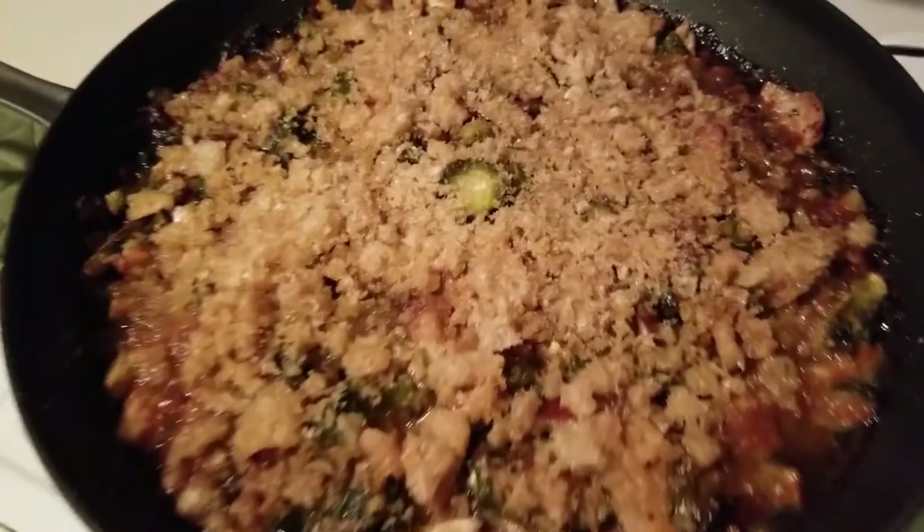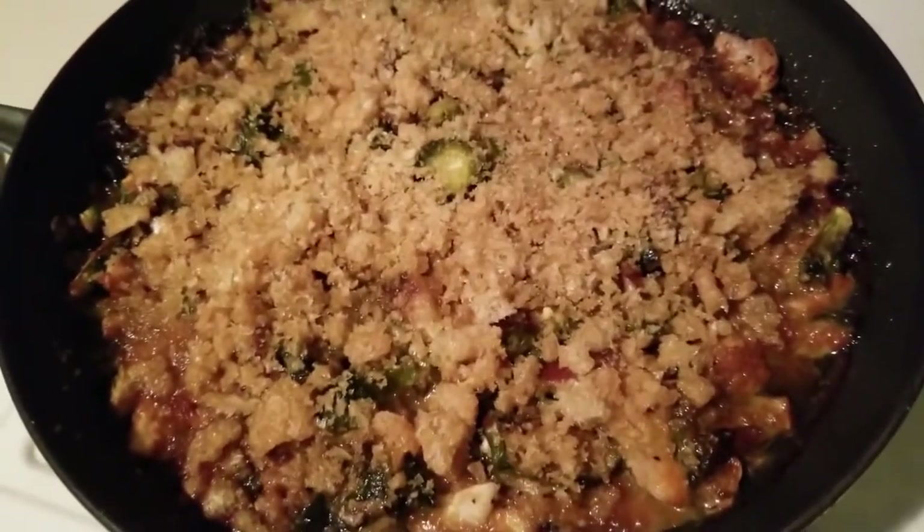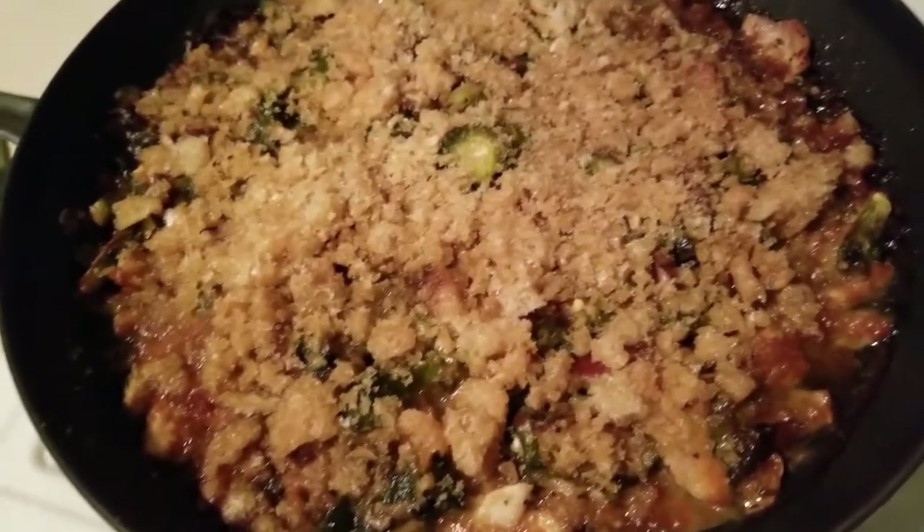Out of the oven, guys — so yummy! If you haven't tried any of my recipes, try this one. Delicious. That's one meal done for meal prep.